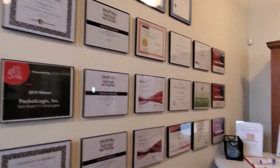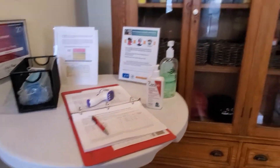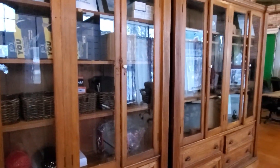Some of our certifications. Our COVID-19 compliancy desk. Just some different swag, things we give out, some awards, what have you.